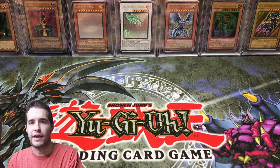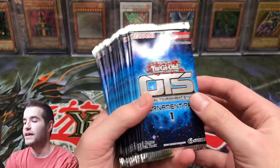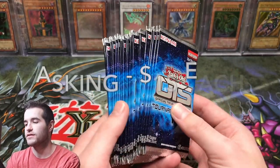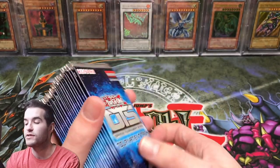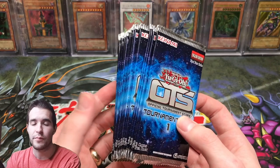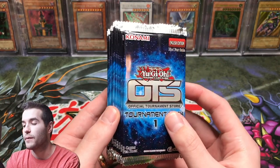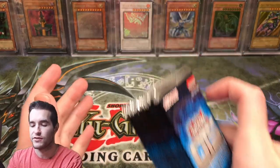Finally, I also have a few sealed items for sale. We have OTS Tournament Pack 1 packs — I have about 122 of these. I'm asking $15 a piece. You can get the Ultimate Rare Dark Law out of these. If you grab a bunch of them, there will be a small discount, so let me know in the Instagram message if you're interested in multiples.